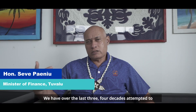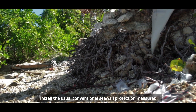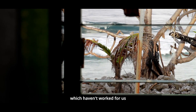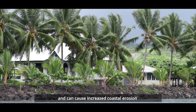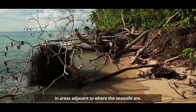Over the last three to four decades, we attempted to install the usual conventional seawall protection measures, which haven't worked for us and have been washed away every time a cyclone hits us. Seawalls are expensive and can cause increased coastal erosion in areas adjacent to where the seawalls are.